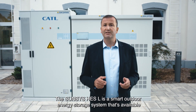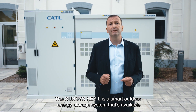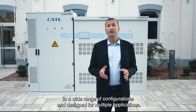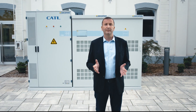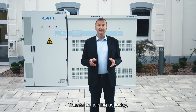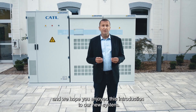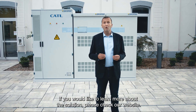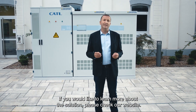The SunSys HES-L is a smart outdoor energy storage system that's available in a wide range of configurations and designed for multiple applications. Your energy storage has never been simpler. Thanks for joining us today and we hope you enjoy this introduction to our new system. If you would like to learn more about the solution, please check our website. Bye!